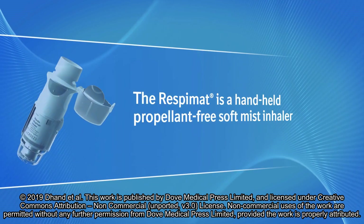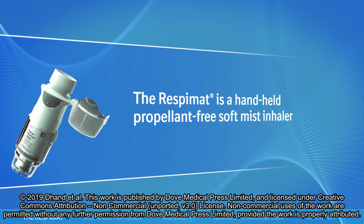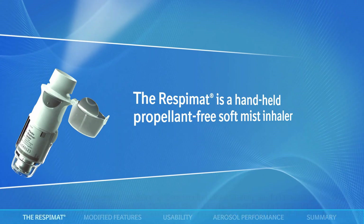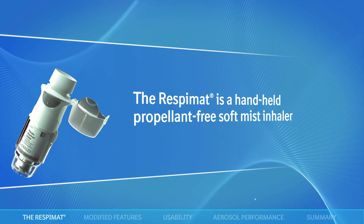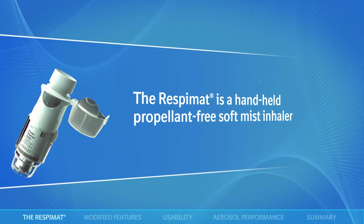The Respimat is a handheld, propellant-free, soft-mist inhaler. It actively generates a slow-moving aerosol that does not depend on the patient's inspiratory effort. It delivers a high fine particle fraction, resulting in efficient drug delivery.